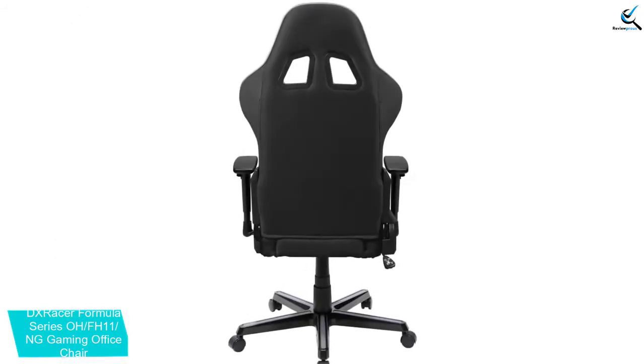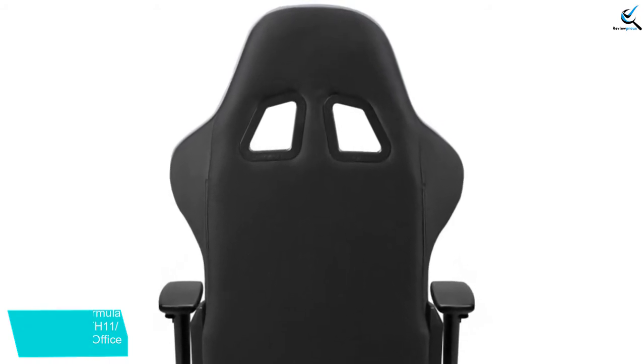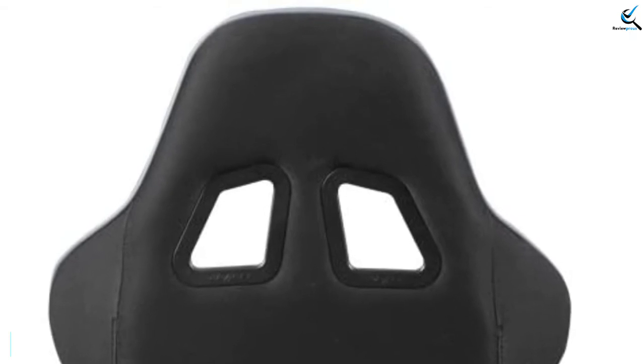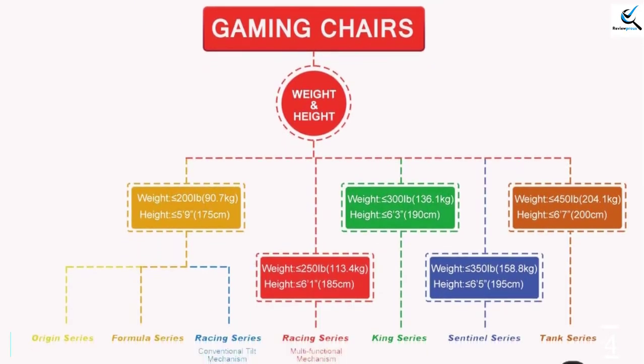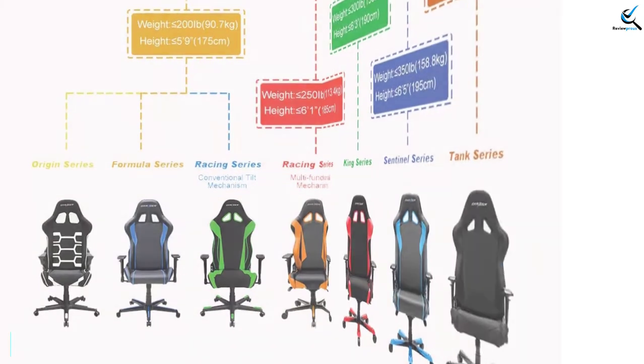The backrest is high, which allows you to get proper support for the neck and the spine. It is entirely flexible and adjustable. The armrests are adjustable, which is an added advantage. The tilt provided is up to 135 degrees. It has a weight carrying capacity of 200 lbs. If you're looking to use this chair for 8 hours at a stretch or longer, you can easily do so.